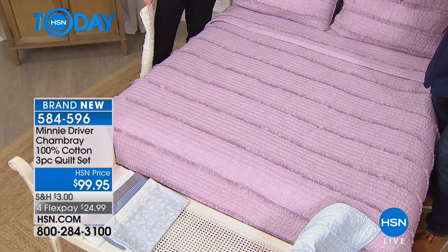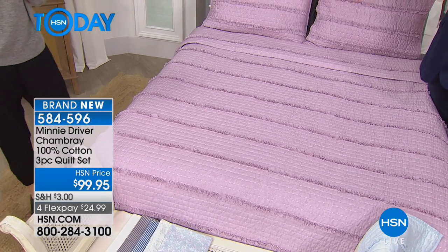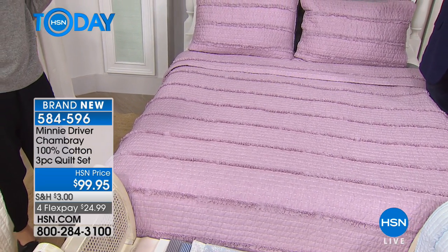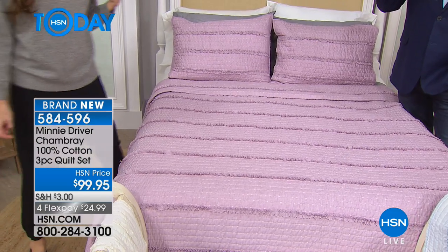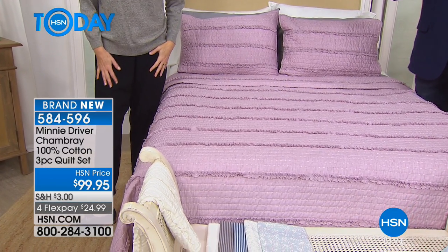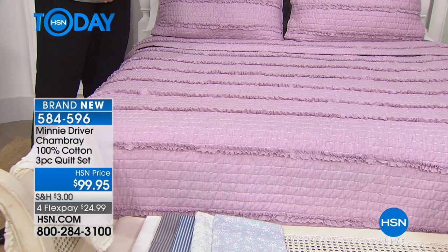It's absolutely gorgeous. I could also recommend this for a guest room — maybe you've already got the comforter set and you want something for the guest room. This is only $99. This is designer stuff, guys. And I'm telling you, you can't get this anyplace else. Other places wanted it, but I want to bring it here.